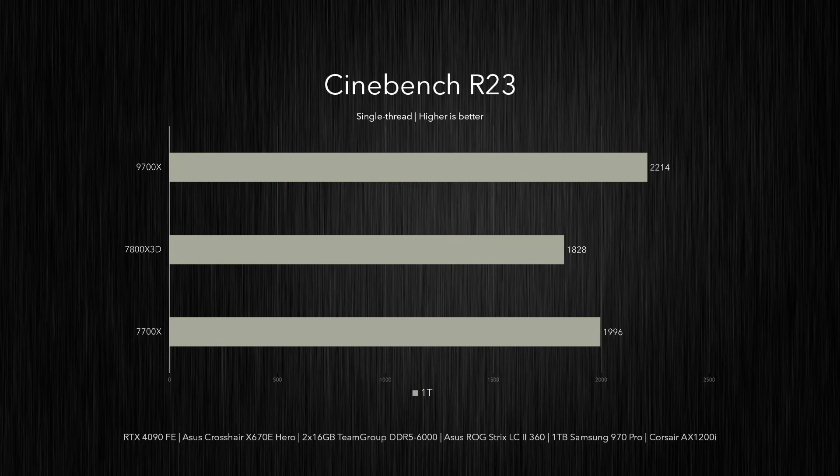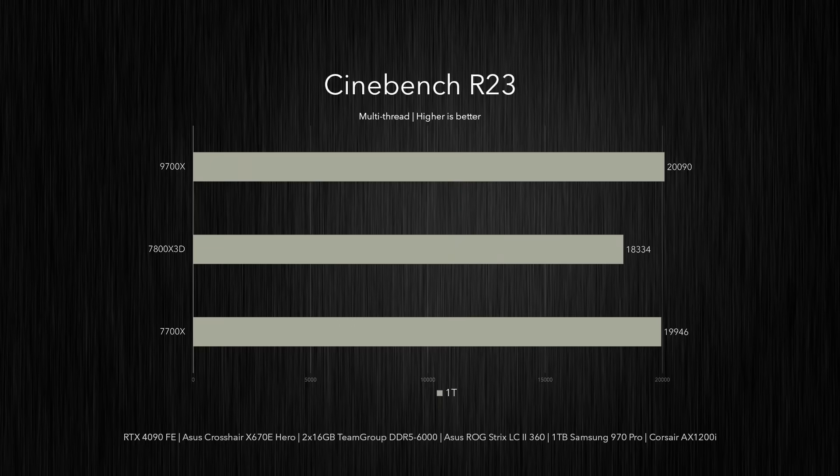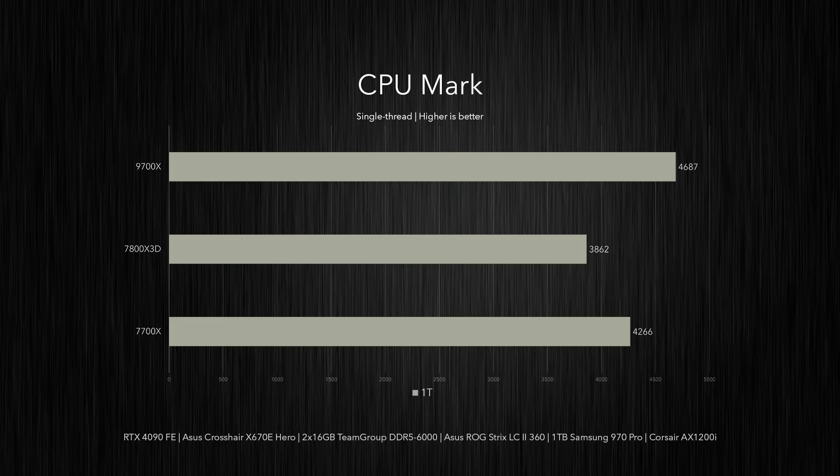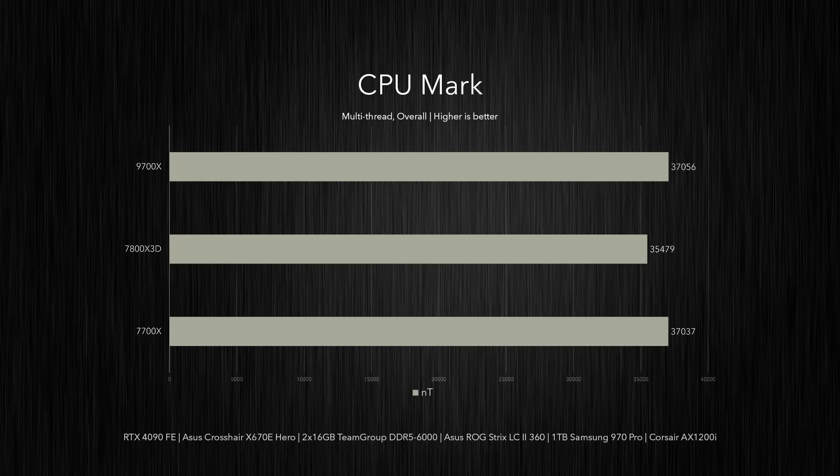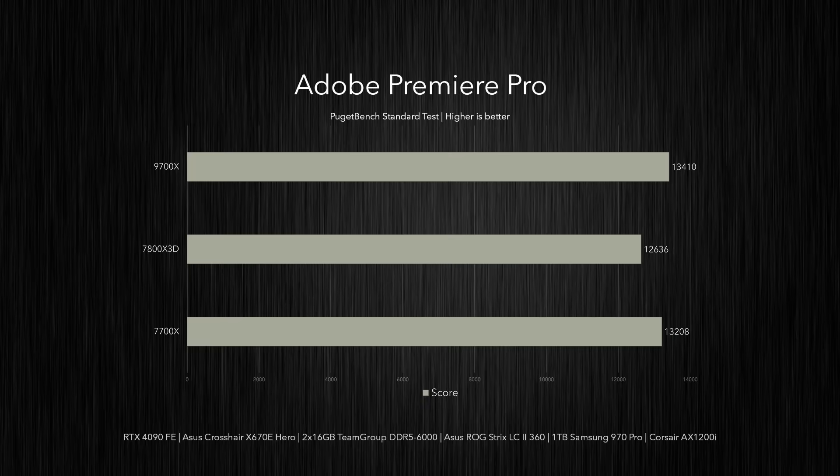In Cinebench R23, the 9700X achieved a single-thread score of 2,214 — 11% higher than the 7700X and 21% faster than the 7800X 3D. With a multi-thread score of 2,090, it outpaced the 7700X by less than 1% while beating the 7800X 3D by 10%. In the CPU Mark single-thread test, it delivered 4,687 points — a 10% lead over the 7700X and a 21% gain versus the 7800X 3D. For the multi-threaded run, the 9700X and 7700X returned basically the same score, with the 9700X just 0.05% ahead, and about 4-5% above the 7800X 3D. In Puget Bench Adobe Premiere Pro, the 9700X scored just 1.5% higher than the 7700X with a 4-5% improvement over the 7800X 3D.